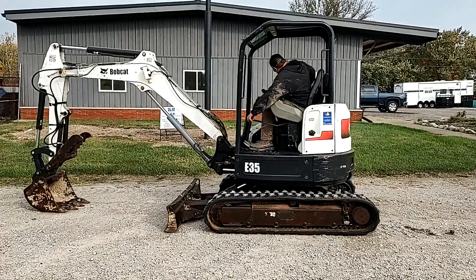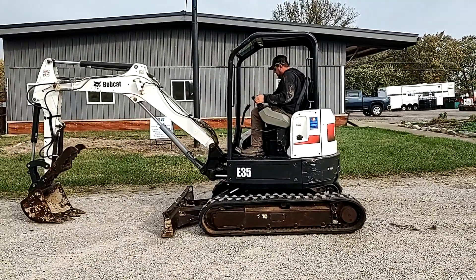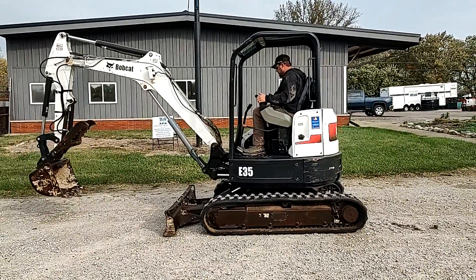Showing you a 2012 Bobcat E35 here. It's got about 1,600 hours on it. It's got your hydraulic thumb there on it. Good tracks.